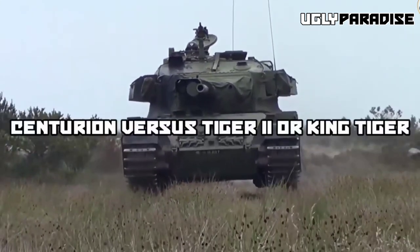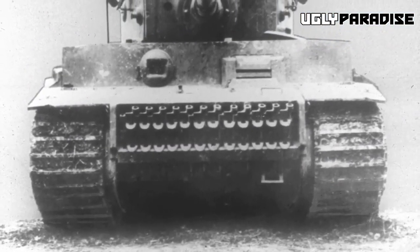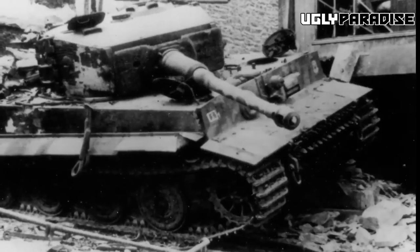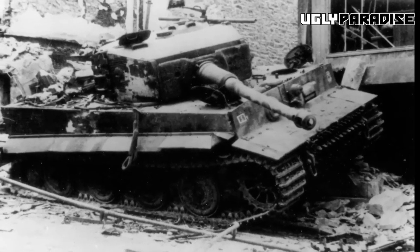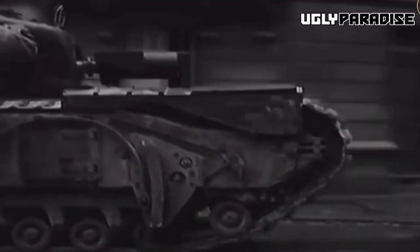Centurion vs. Tiger II (King Tiger): The Tiger II was a formidable German heavy tank used during World War II. While the Tiger II had thicker armor and a more powerful 88mm gun, the Centurion had superior mobility, better reliability, and a faster rate of fire. Additionally, the Centurion introduced the concept of sloped frontal armor, which improved its overall protection.